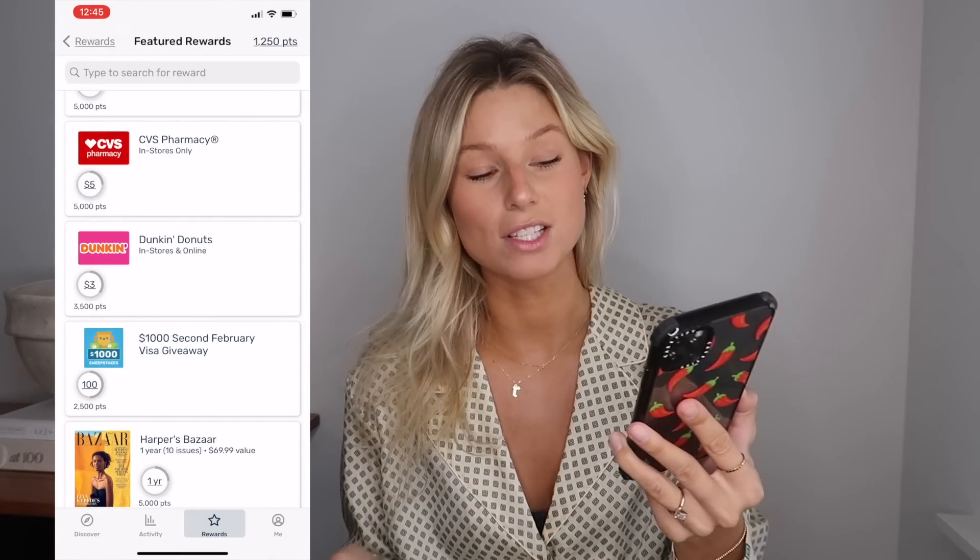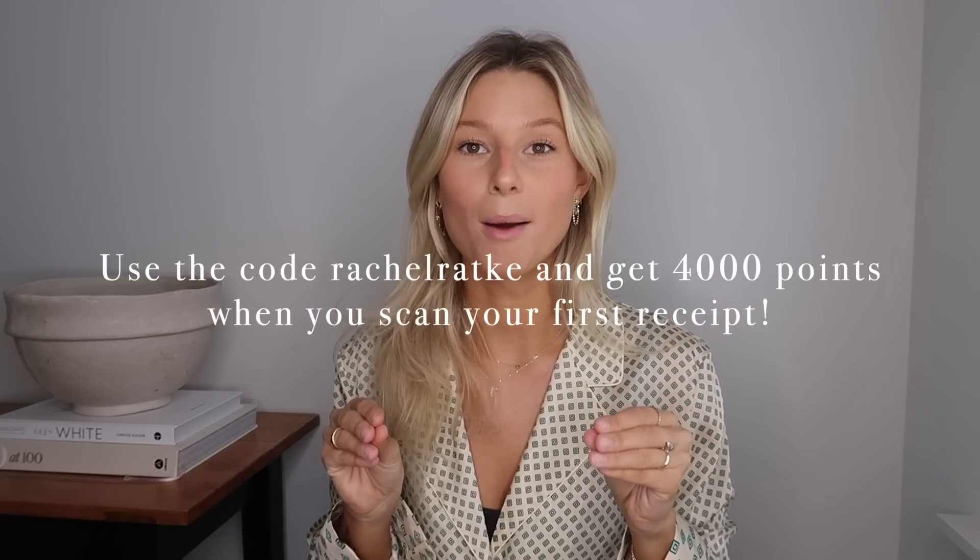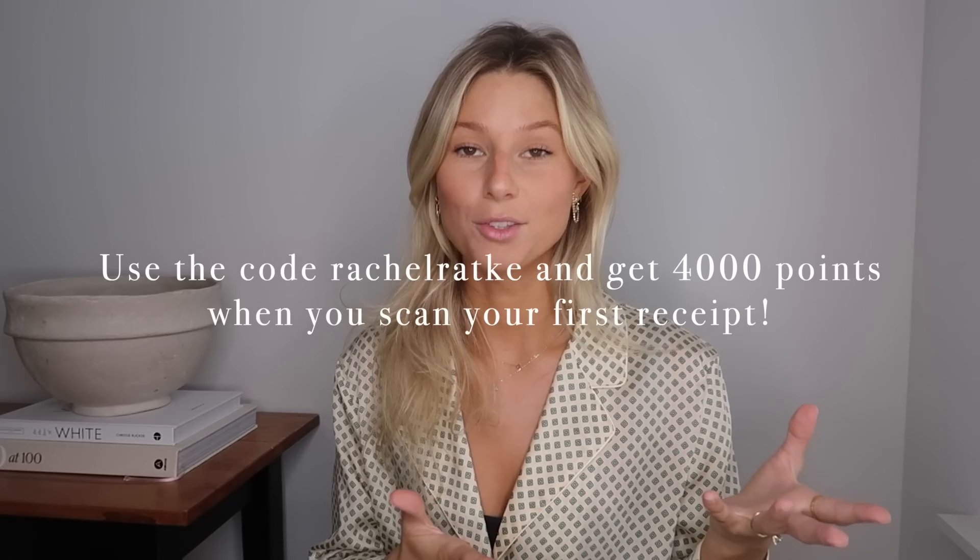5,000 points is five dollars — there's a five-dollar Starbucks gift card in stores and online, which is awesome because I spend money at Starbucks every single day. I do a lot of my shopping online and just because it's online doesn't mean I can't get points for it. There are tons of rewards and gift cards — Starbucks, Target, Amazon, things we all use daily. Click the link in the description, download the app, and use my code rachel ratkey to automatically get 4,000 points. There's no trick, it's so simple, quick, and easy.